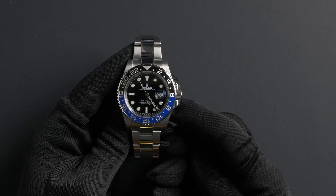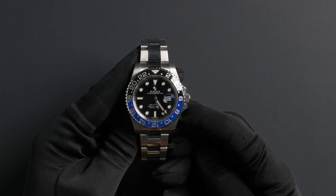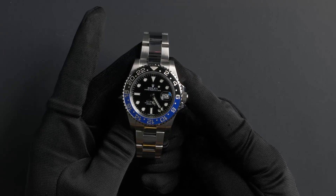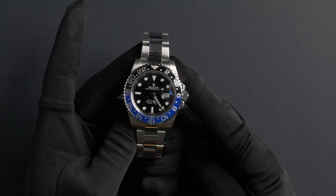Hello, today at Bob's Watches we are introducing a pre-owned Rolex GMT-Master 116710, also known as the Batman. This watch contains a random serial number that was produced around 2013 or later.